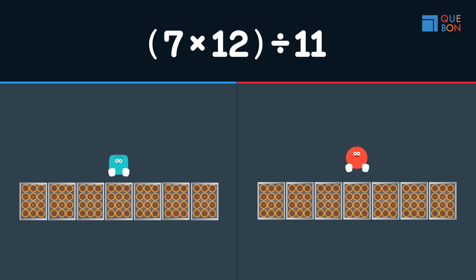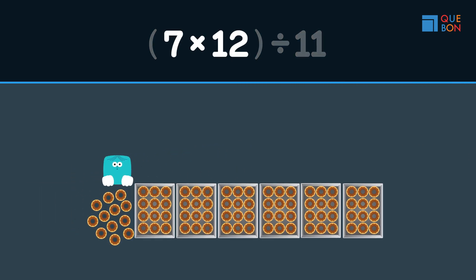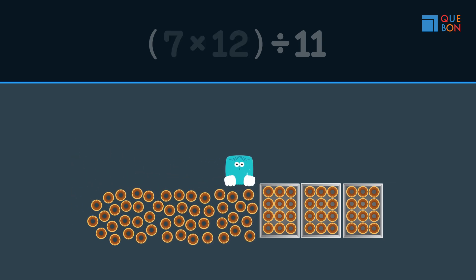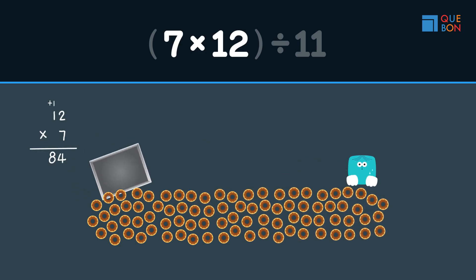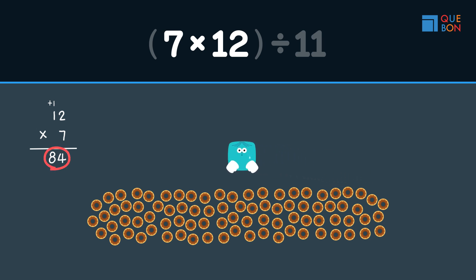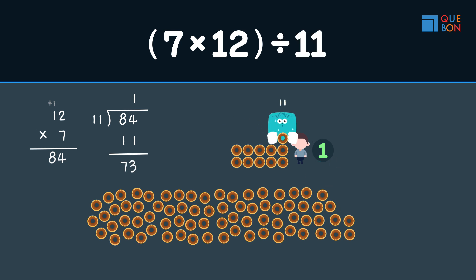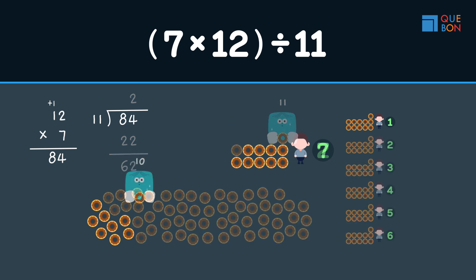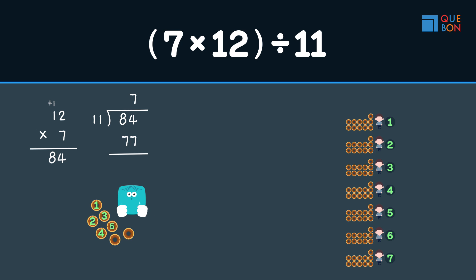Sweaty gets rid of all the boxes, right? That means Sweaty is calculating 7 times 12, so Sweaty counts a total of 84 donuts, then distributes 11 each. Finally, Sweaty arrives at the answer: shared to 7 people, with 7 left.